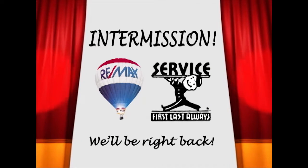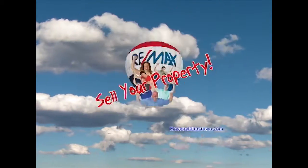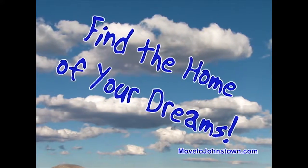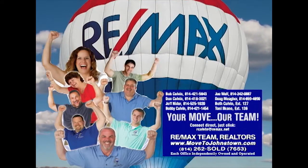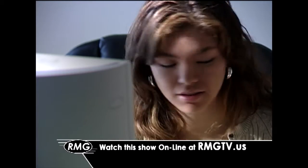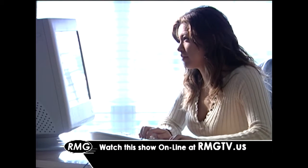We'll be right back after this. The Bob Colvin Team at RE-MAX Team Realtors is happy to help you sell your property, find the home of your dreams, and get you moving. Learn more about the Bob Colvin Team at MovetoJohnstown.com. Now you can watch this show whenever you'd like online. Just click on the link at rmgtv.us.